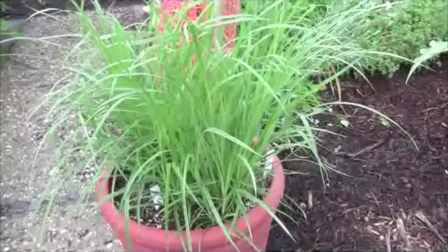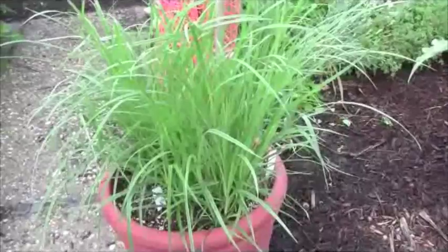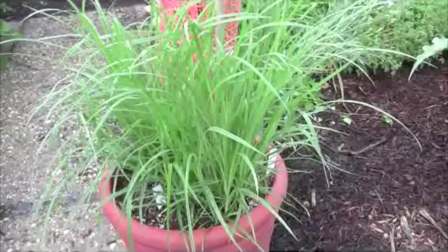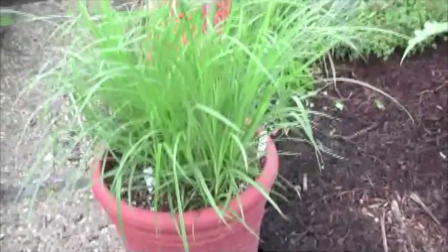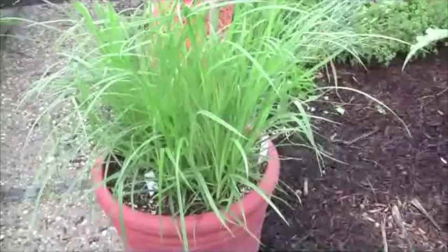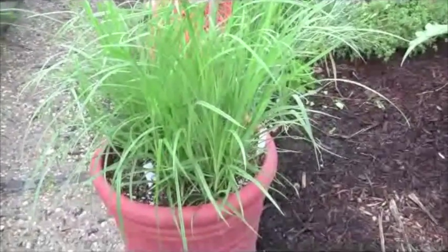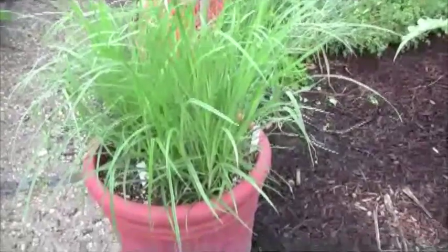Chufa is actually yellow nutsedge, which is an incredible noxious weed if you get it in your yard. That's why I have it contained in this little pot. It's not going to spread by seeds — this is a sterile variety. So you can grow chufa safely in your yard and enjoy some tiger's milk. Just make sure you keep it contained.